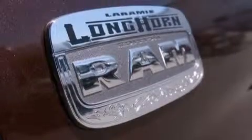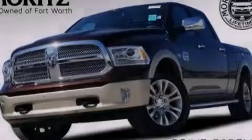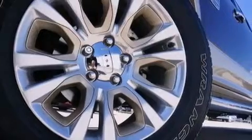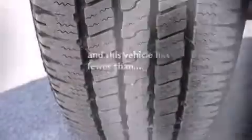Also included are aluminum wheels, front and rear floor mats, front seat belt height adjusters, rear seat childproof door locks, memory settings for the driver's seat positions so you can recall your favorite position with the push of one button, and this vehicle has fewer than 23,000 miles on the odometer.